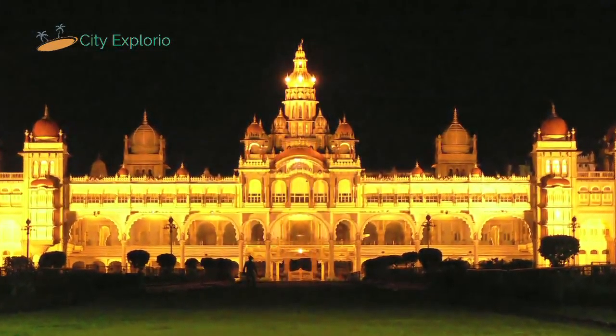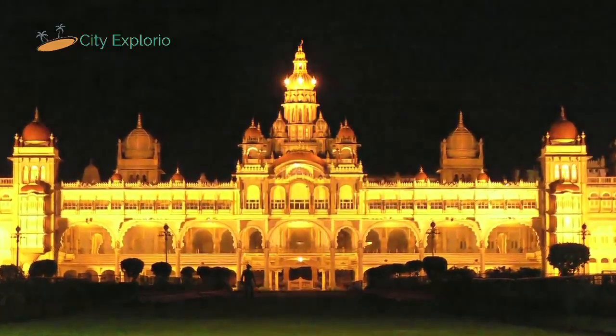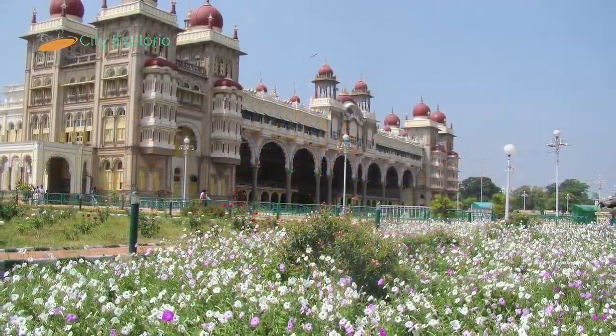Inside the palace, there are two temples — Someshwara and Lakshmiramana — which are dedicated to Lord Shiva and Lord Vishnu respectively.